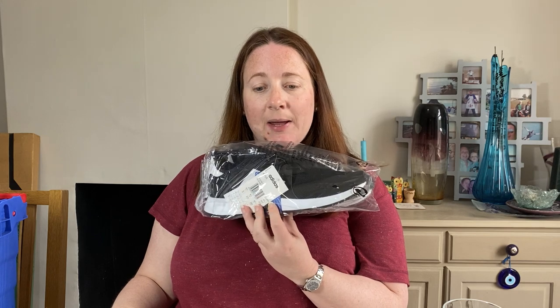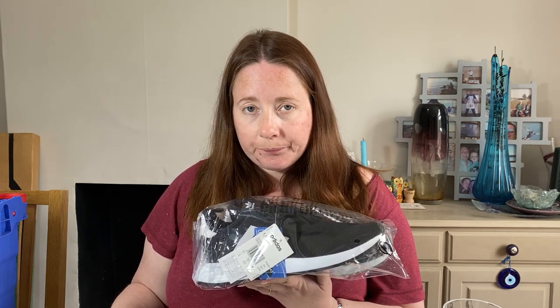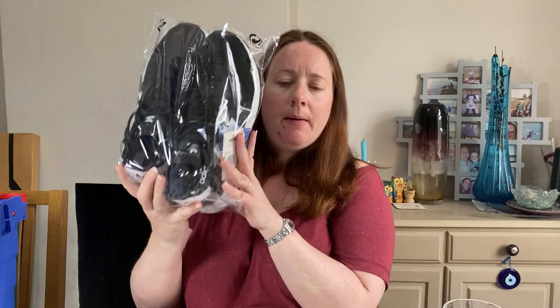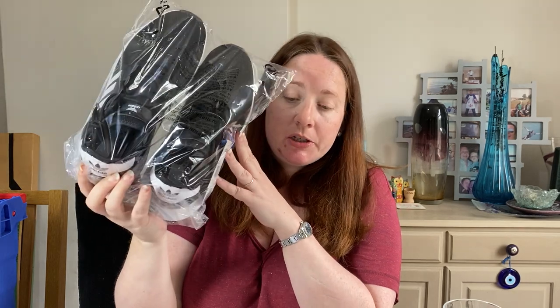A pair of shoes — Adidas Originals EX-PLR trainers in UK 8, brand new with tags. I think they cost about £7.50 from the auction. We buy a lot of shoe bundles from the auction. These are on the 25% off promotion as well because we've had them a while, and they sold for £29.99.